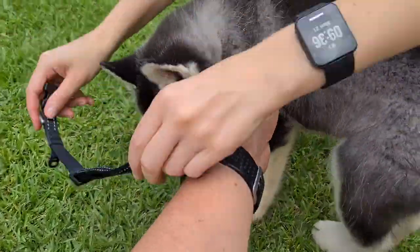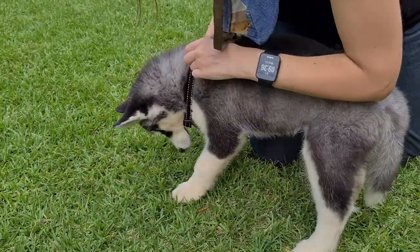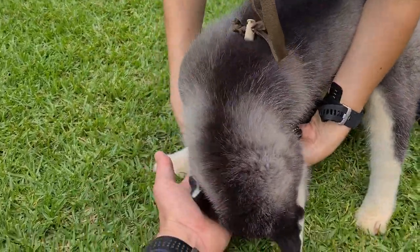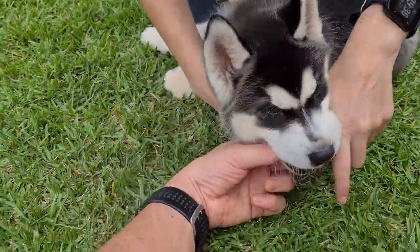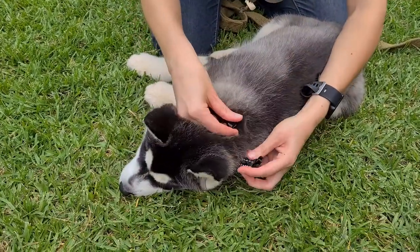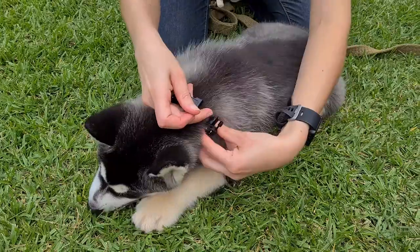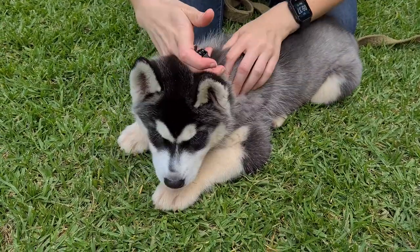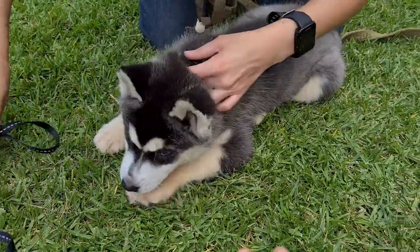The shops opened and we were at the pet shop around the corner first thing for a new collar and leash. Since the pet shop is walking distance, we took the opportunity to socialize Kenji to some of the sights, sounds and smells while carrying him in my arms. Here you see my wife fitting the new collar and leash.